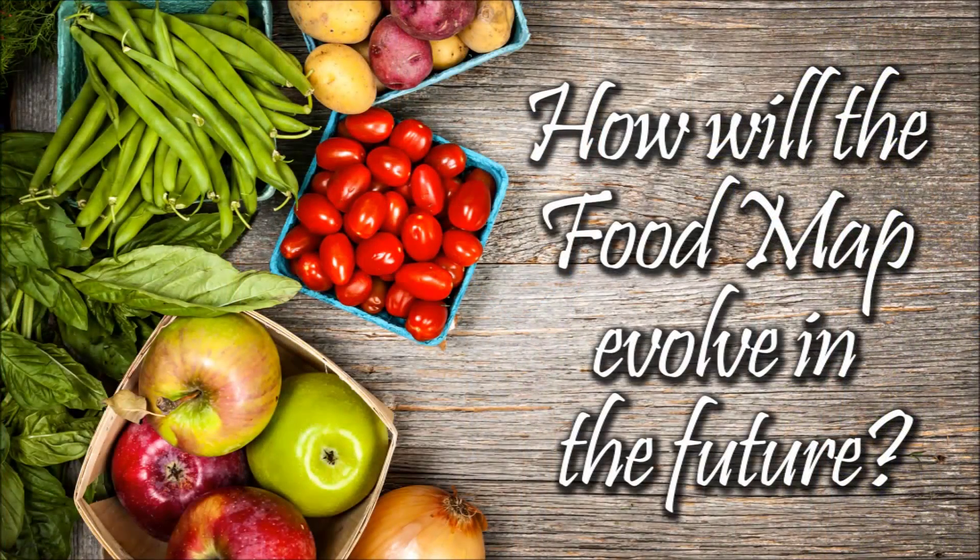The food map is intended to be a tool to connect researchers to the industry and to connect the industry to researchers, and to allow the industry to solve problems and grow their business.